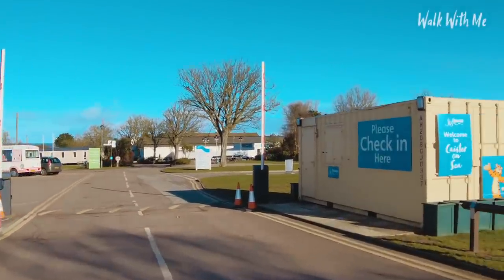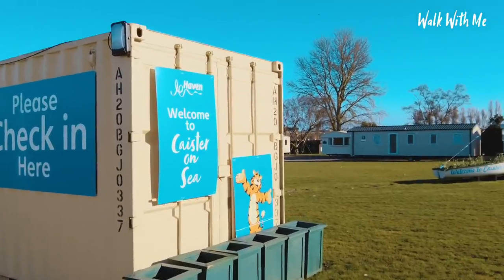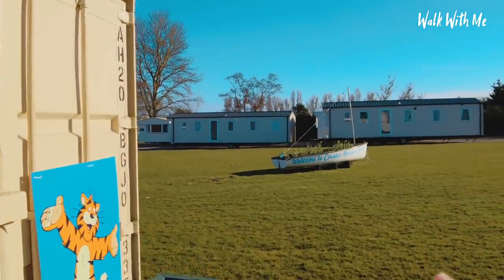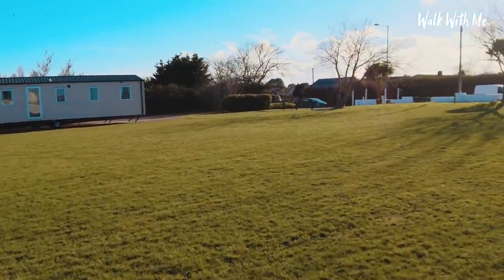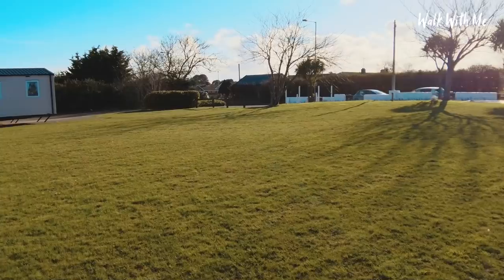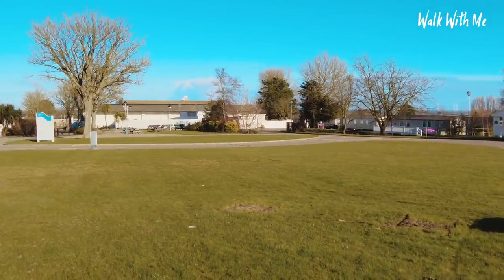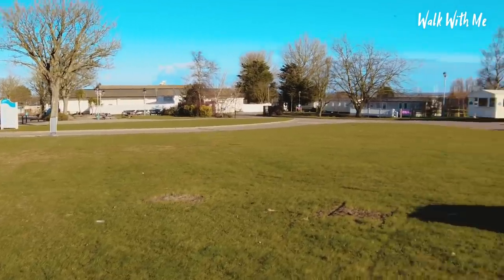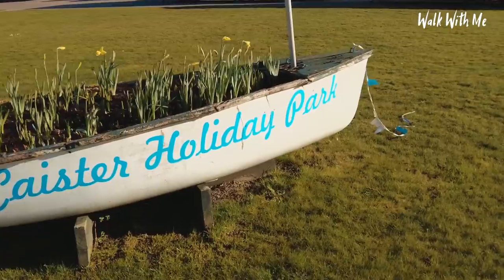There's obviously a temporary check-in place thanks to Covid, and I do love this little boat they've put here. You might remember that on this particular site there used to be the old Neptune's Palace, which used to cover this whole area. That's since been taken away and just been left with greenery, but this is nice, isn't it?